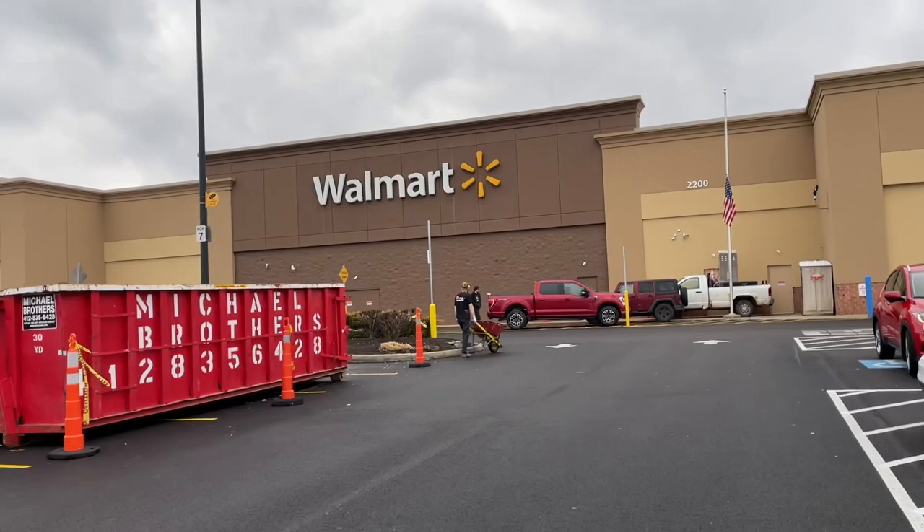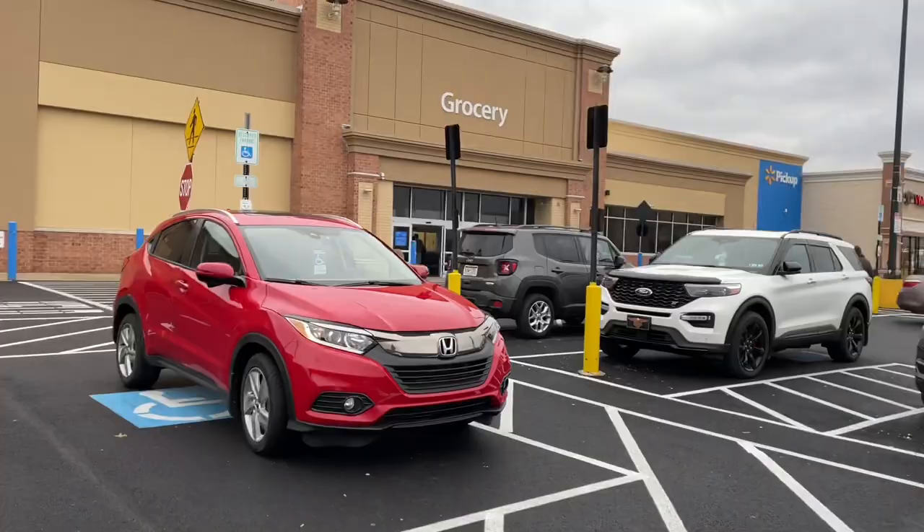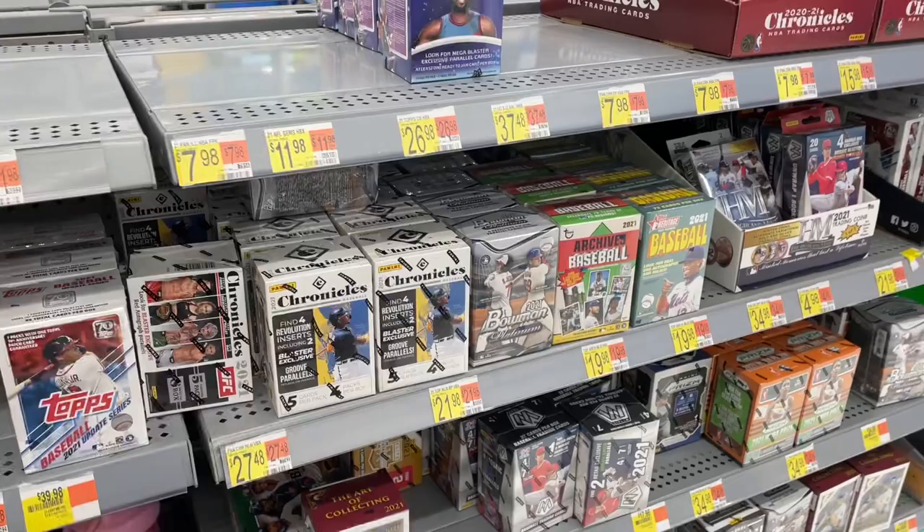Hey everybody, welcome back to another brand new video. Today we're doing a Walmart video because there's some new blaster boxes on the shelves at Walmart. Heather sent me a text and said that she found a freshly stocked Walmart, and I'm going to slow this down because she went through here pretty quick. So let's go slow motion.